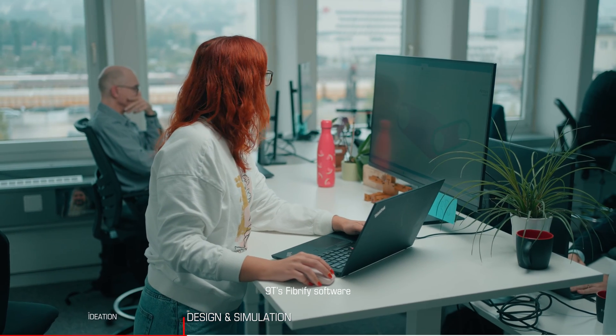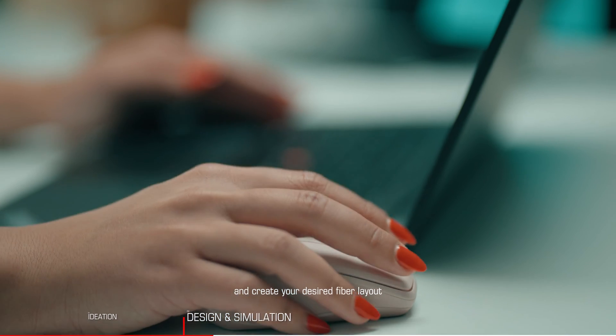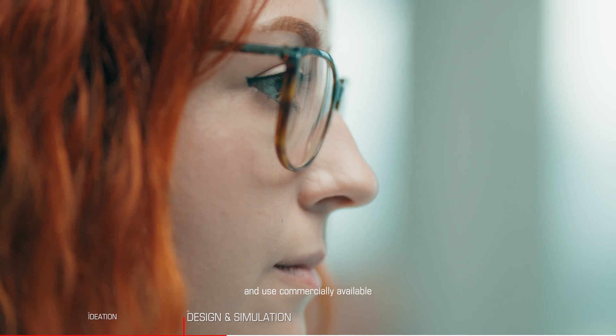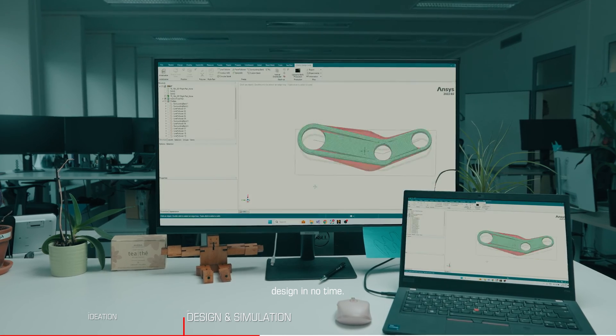In the design phase, 9T's Fiberify software allows you to import CAD files and create your desired fiber layout and use commercially available FEA tools to achieve the best possible part and fiber design in no time.